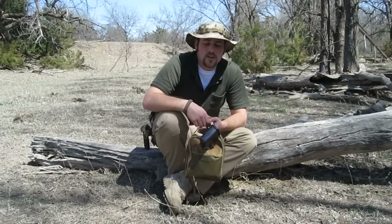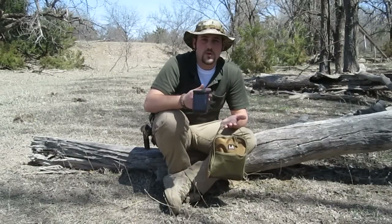I'm Lee Wilson from Two Guys Outdoors, and today I'm going to talk about the importance of modularity.